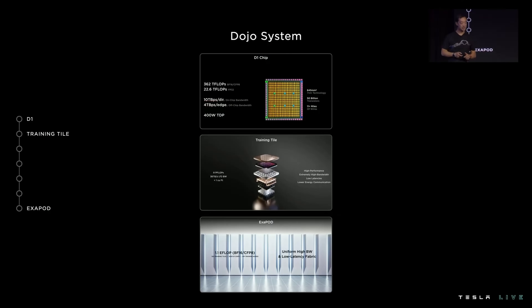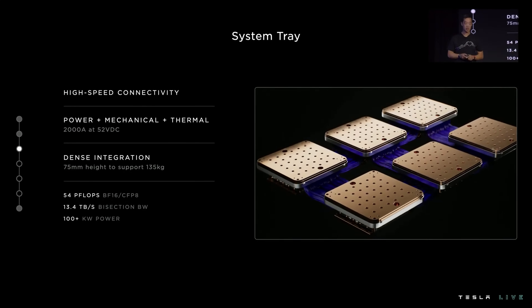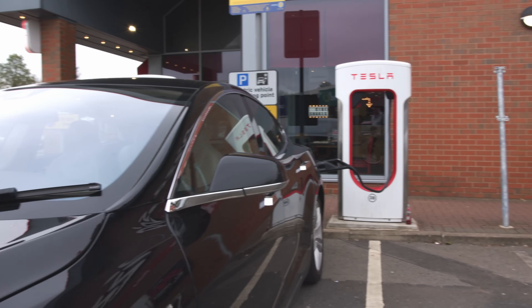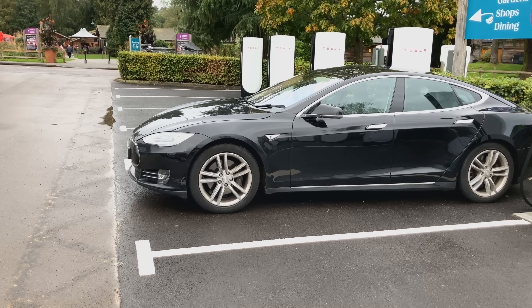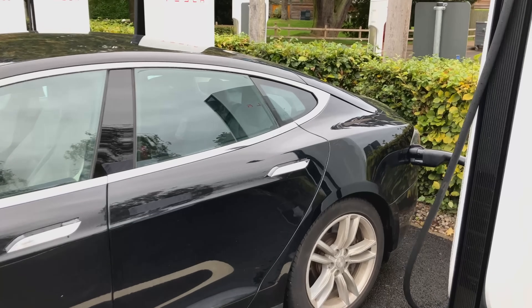I didn't understand why the planner plotted those specific chargers on my route and the time I would be there — I thought I knew better. It turns out that my knowledge is purely in the here and now, while the route planner's was in the 'when you get there' time span. That is why I will always use the Tesla route planner, even if I know exactly where I'm going to be charging and I've done it hundreds of times before. AI is not only improving route planning efficiency and getting me to my destination quicker with less traffic, but also reducing the time I spend waiting while I charge my EV, encouraging more widespread adoption of electric vehicles.